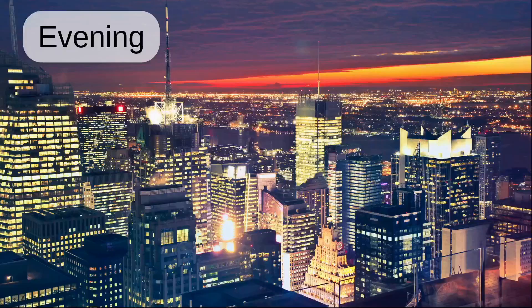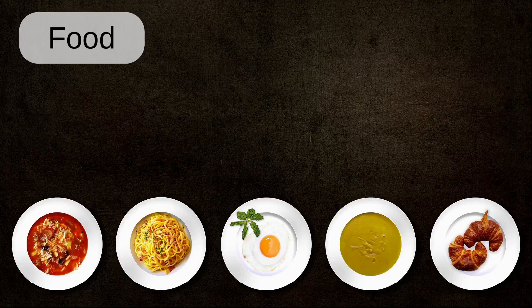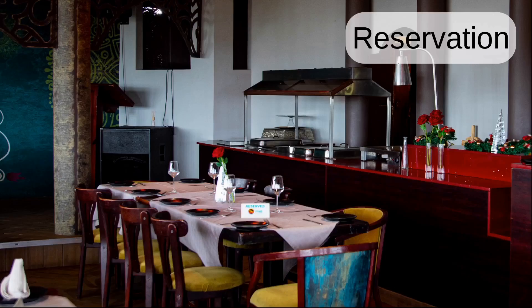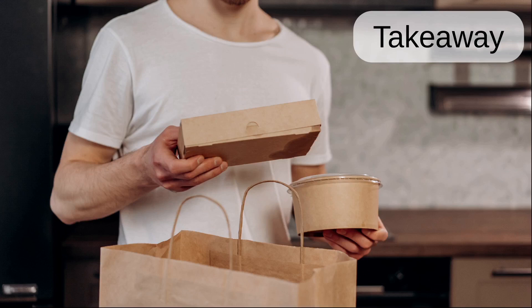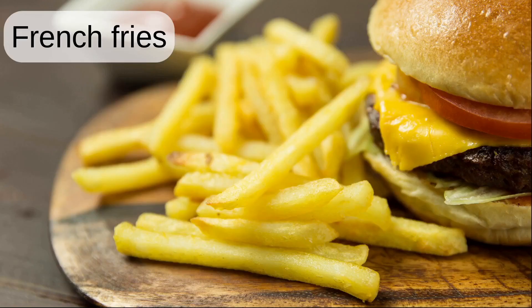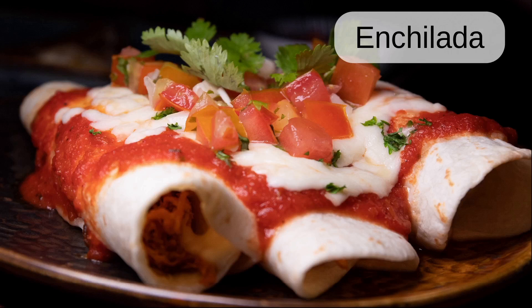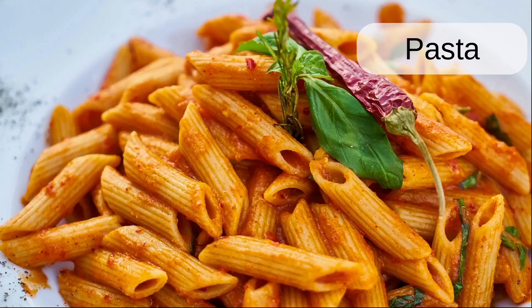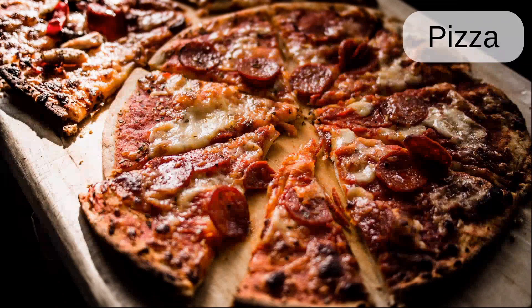Story. Evening. Food. Meal. Reservation. Takeaway. Burger. French fries. Enchilada. Bolognese. Pasta. Pizza.